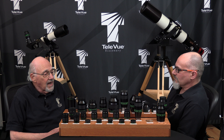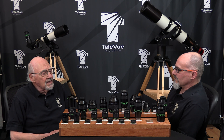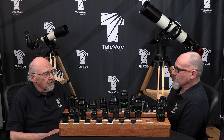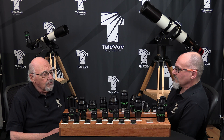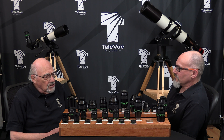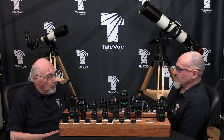A camera lens does not have to meet the diffraction-limited visual performance standards to achieve its goals. We've designed the NP-101 and 127IS scopes to be as fast as possible while still maintaining the highest photo-visual performance. For imaging alone, we can maintain the performance while increasing resolving power and field size with a dedicated reducer. There is no intrinsic reason why a faster scope would perform any better than a slower scope with a properly designed focal reducer.